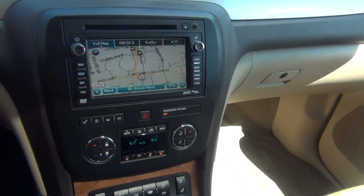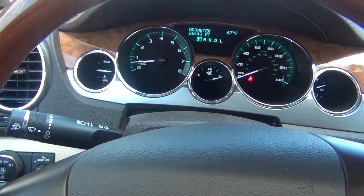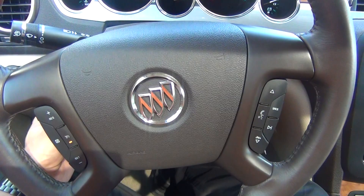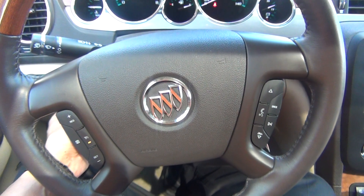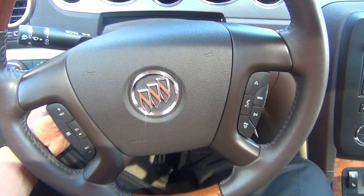It does have heated seats and air-conditioned seats for both the driver and the passenger. There's an interior wood grain package, even on the steering wheel, and it does have the factory owner's manual. The seats are impeccable — no scratching, the vehicle has never been smoked in, and there's no animal hair. It also has defrosters and mirrors. That is the power telescopic steering wheel — it moves closer to you and further away, powered, and also goes up and down.